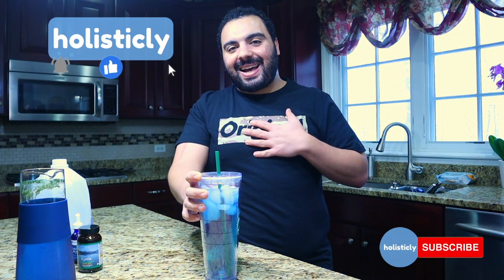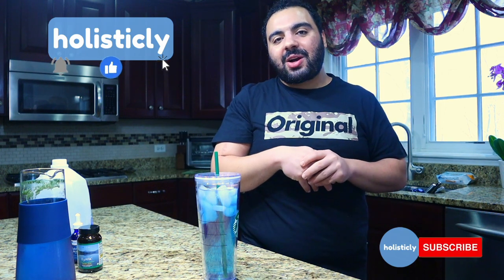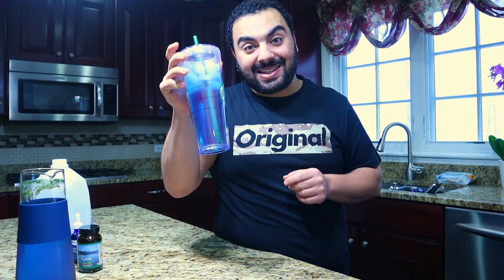If you got value from my channel, go ahead and hit that like button and smash that subscribe button — I upload videos every week talking about how we can use different things to enhance our health and well-being. Hit that notification bell so you get notified when I release my next video. I'll catch you guys on the next episode of Holistically. I'm gonna sit and sip on this all day — peace out!